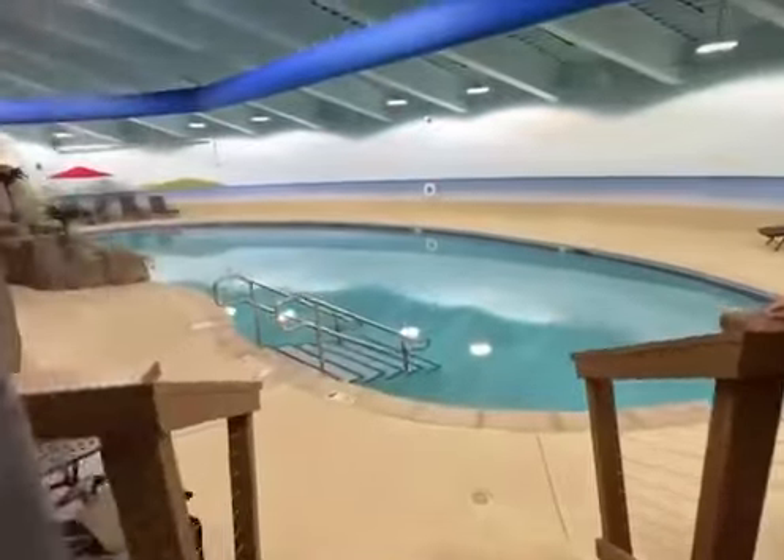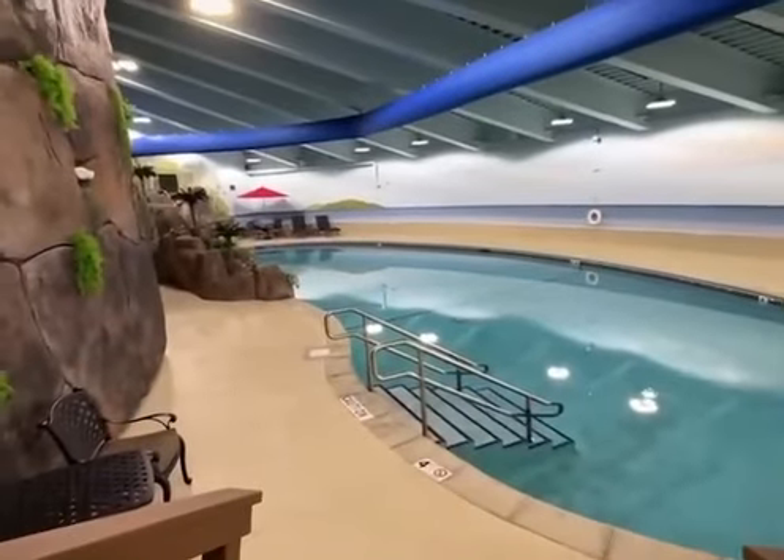Holy cow. Wow, so big. Yeah, the pool is 75 feet long.